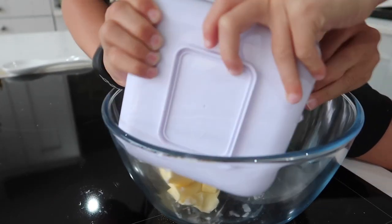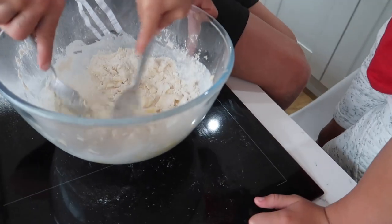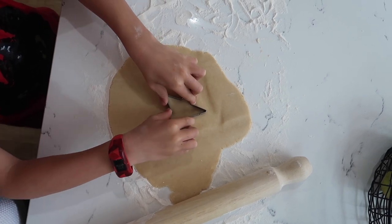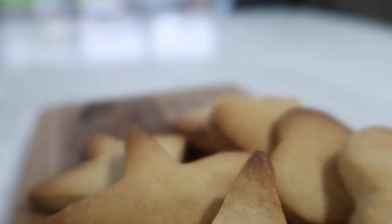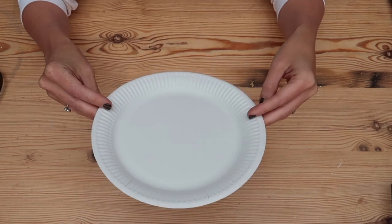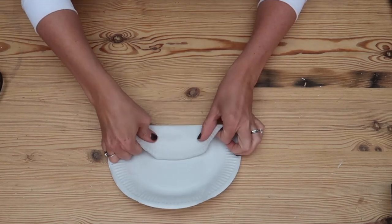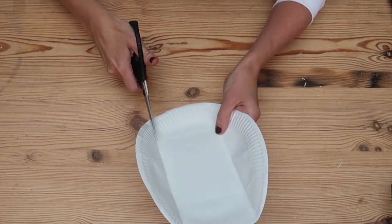To make these shortbread biscuits you need 125 grams of butter, 55 grams of caster sugar, and 180 grams of plain flour. Mix it all together, roll it out onto your worktop — make sure you put some flour down first so it doesn't stick — and once you've rolled it out to about half a centimeter in thickness, cut out some shapes with your cookie cutters. Put them in the oven at 190 degrees centigrade for about 15 to 20 minutes or until they start to turn golden brown. While those are baking, make a simple cookie holder using just a paper plate and some sellotape. Fold the two sides of the plate into one another.